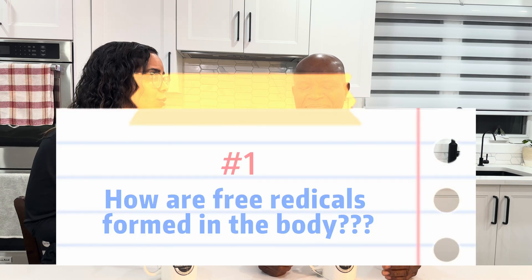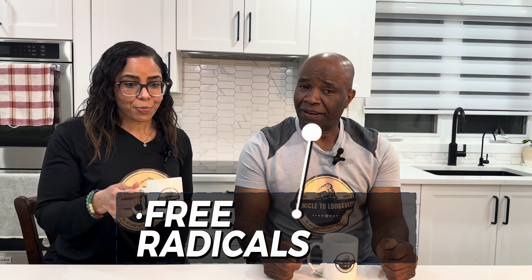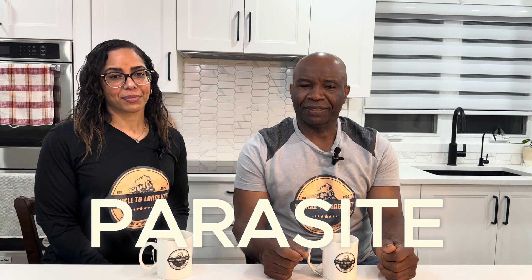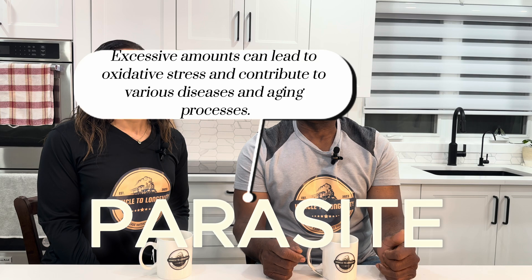Let's dive right in. How are free radicals formed in the body? My name is Arnett Wilson. Free radicals are formed in the body as a result of lifestyle and environmental factors. Think of free radicals like a parasite. Excessive amounts can lead to oxidative stress and contribute to various diseases and aging processes.